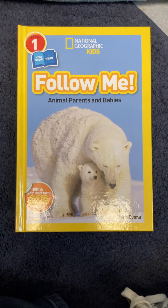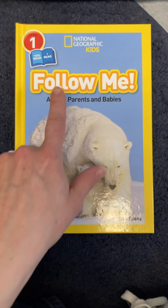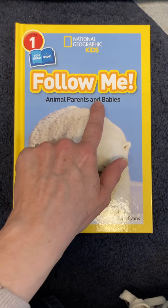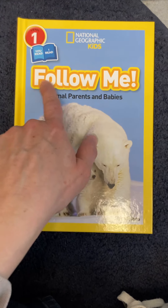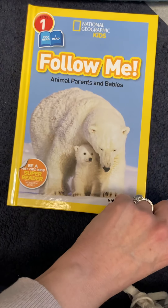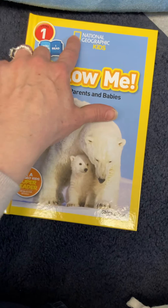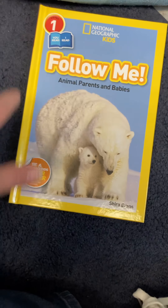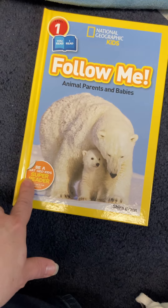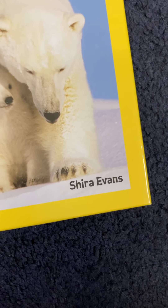Hi friends, this book is called Follow Me, Animal Parents and Babies. That's the subtitle underneath. Follow me! Do you notice what this is here? An exclamation point. This is by a company called National Geographic Kids, and the author is Shira Evans.